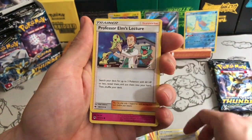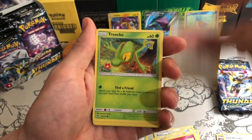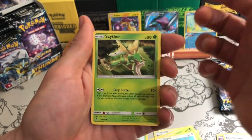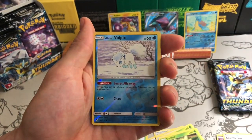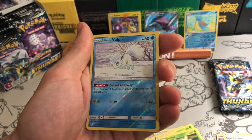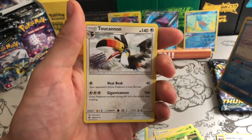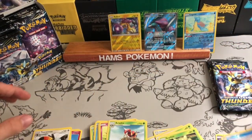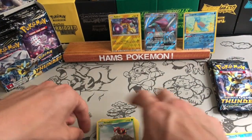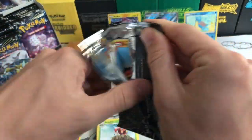I've seen that fairy chime and Professor Elm's Lecture before. I really like the Scyther artwork too. The reverse is an Alolan Vulpix: if you have a fairy Pokemon in play, this Pokemon has no retreat cost — and a two-attack cannon. Very nice.